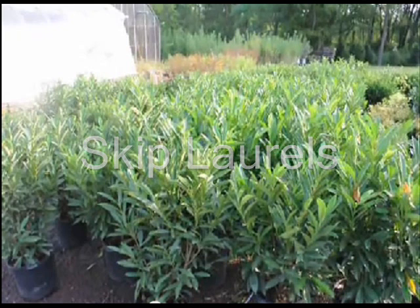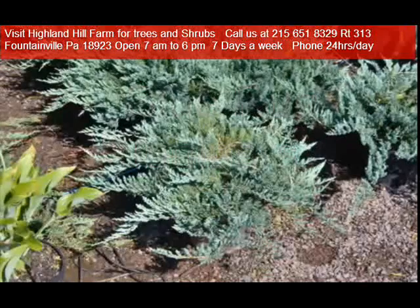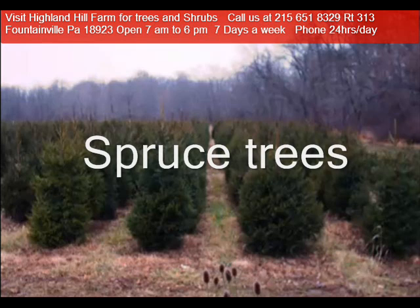If you'd like to see these or other selections that we offer, please come to our Fountainville Farm at 5275 West Swamp Road, Route 313, or give us a call at 215-651-8329.